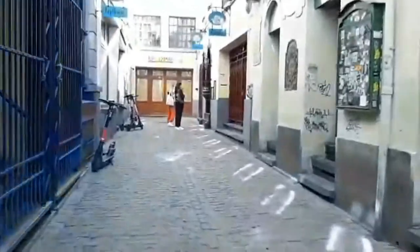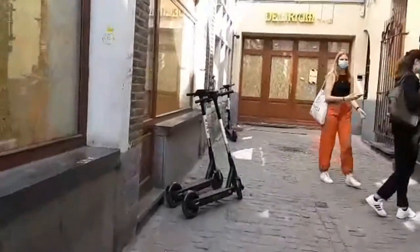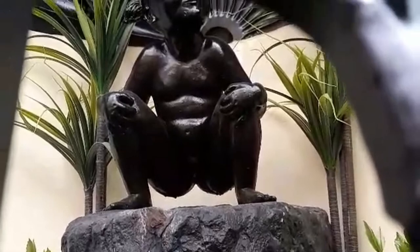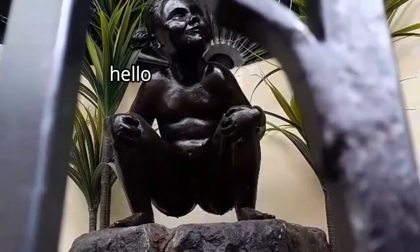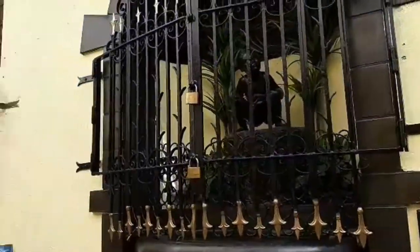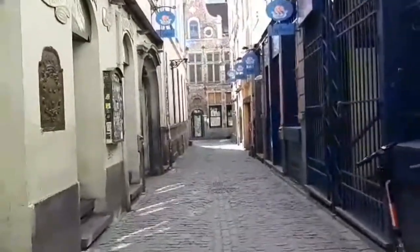I think I found it already because two people are watching it. Let me see if that surface looks like it — here guys, this is Jeanneke Pis. There you go, but the fountain is not even working. Unlike Manneken Pis, this one doesn't work properly. There you go — there it was, we've seen it.